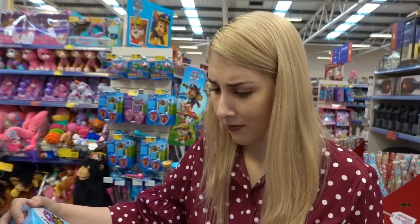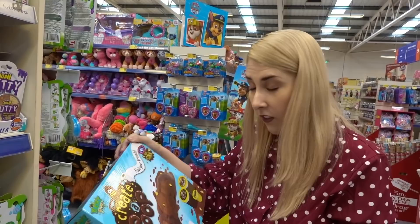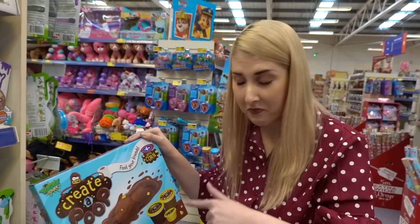Am I reading this right? Create a poop with sweetcorn. So realistic - £4.99. Look at the sweetcorn. That is minging.